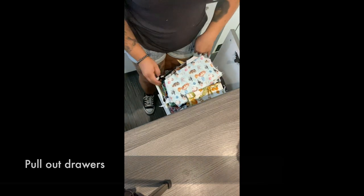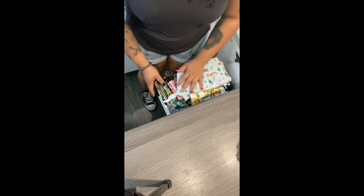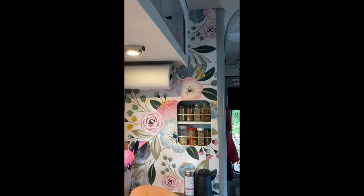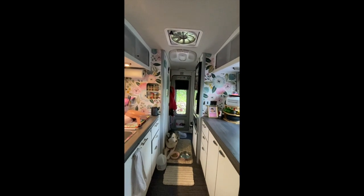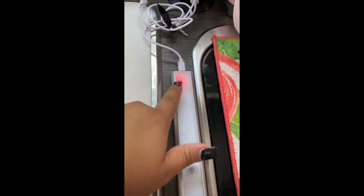These line-out drawers are perfect so I can see what fabric I have available to make hats and masks for people. Under these cabinets I installed some motion sensing lights and they are all rechargeable.